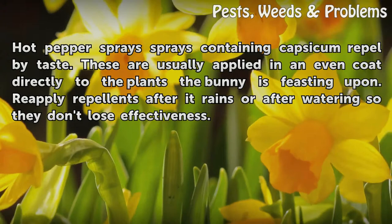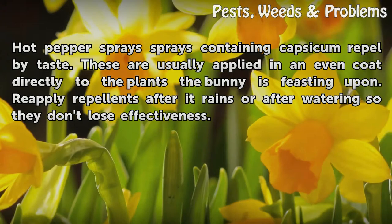Sprays containing capsicum repel by taste. These are usually applied in an even coat directly to the plants the bunny is feasting upon. Reapply repellents after it rains or after watering so they don't lose effectiveness.